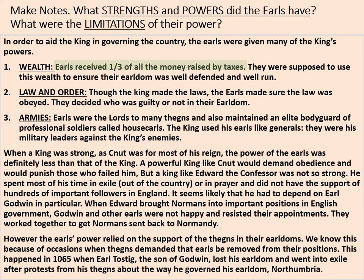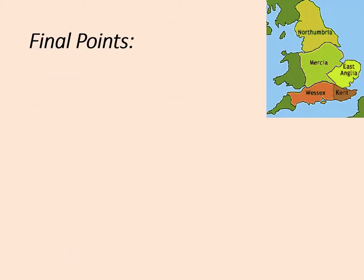So, looking at the strengths: receiving one third of all money raised by taxes is a definite strength, as is maintaining an elite bodyguard and having the support of their thanes. However, there are weaknesses too. Kings like Canute punished those who failed him, and thanes could demand that an earl be removed from his position. There's more detail on screen, but that gives you a broad idea.